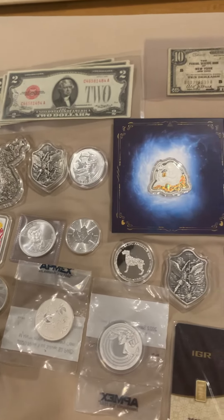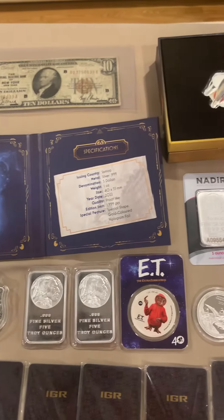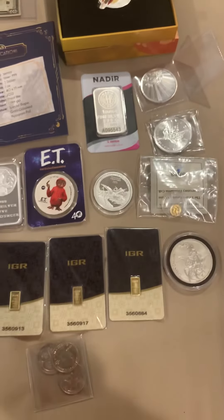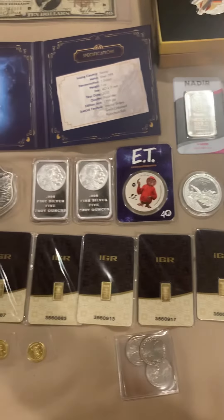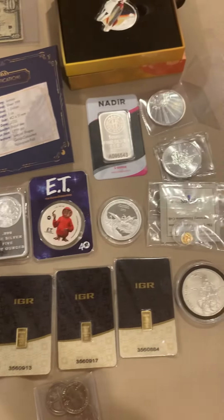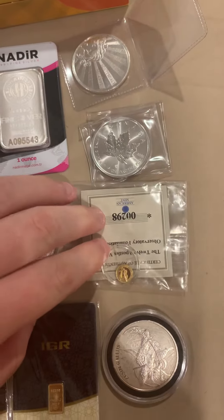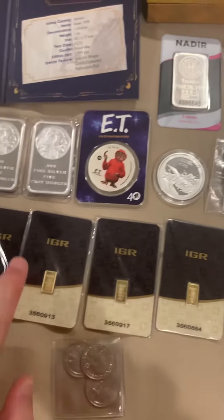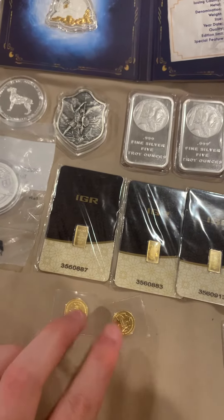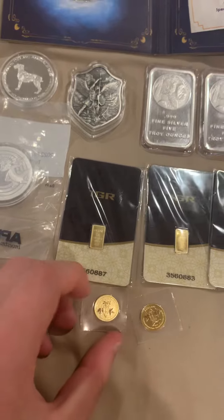Hey guys, Jersey here just showing you guys what we have planned for Tuesday's live stream. Got lots of cool stuff today — lots of gold. So if you guys love your gold, we got plenty of half grams and one-tenth gold action. We got another half gram gold — this is a half gram gold Jesus. Then we got the half gram IGRs.